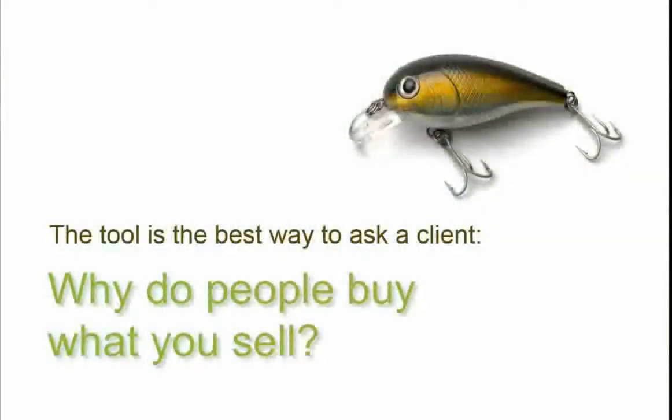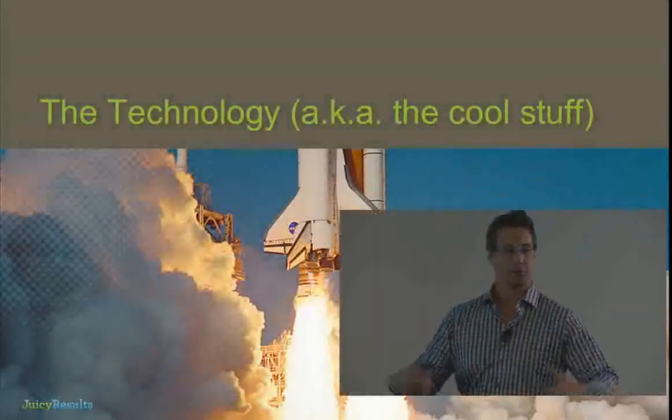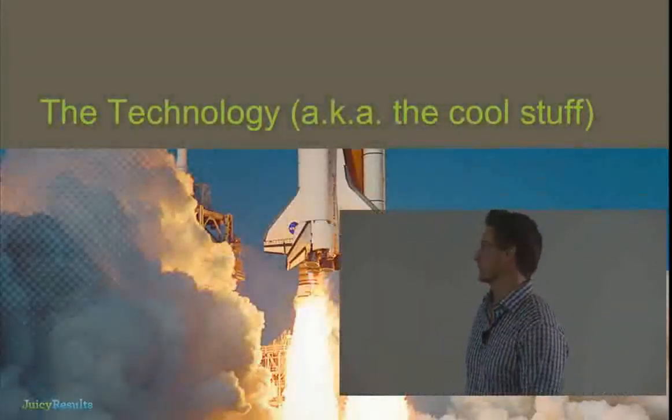That tool is really how you ask your customer: why do people buy what you sell? You're not literally going to call them and say that — you take them through the process and uncover it. Now we've got the ideology out of the way. I've spent the majority of the presentation on why to do it and what it ultimately looks like. Now let's talk about how to do it — and the good news is this stuff is so easy. The work is in setting it up, not in installing the plugin.